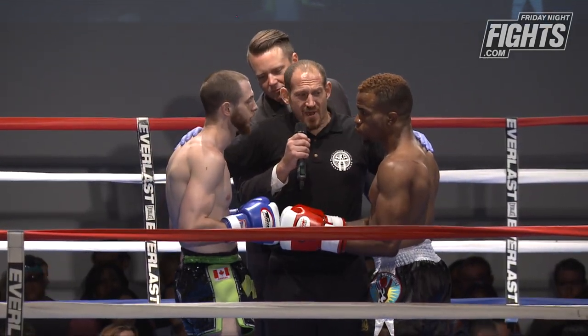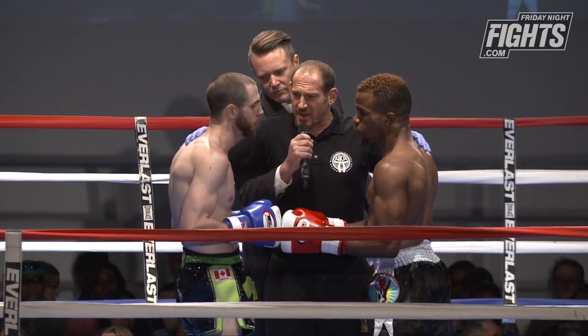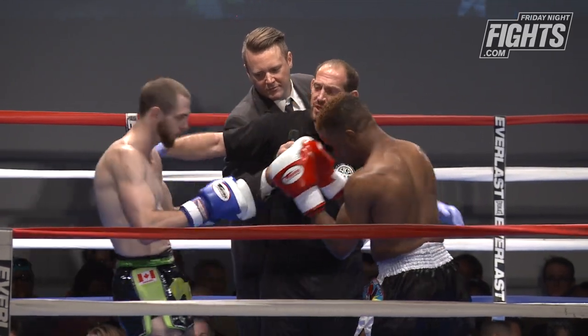All right guys, we've gone over the rules. I expect a good clean fight — fight hard, fight fair, protect yourself at all times. Listen to my instructions at all times. In the event of a stoppage, go to a neutral corner. Come out, touch gloves, let's get to work. Good luck.